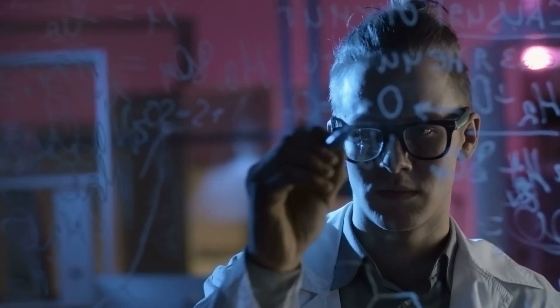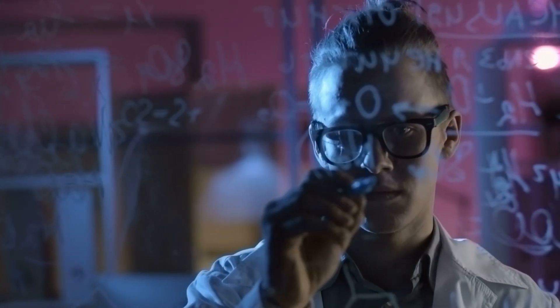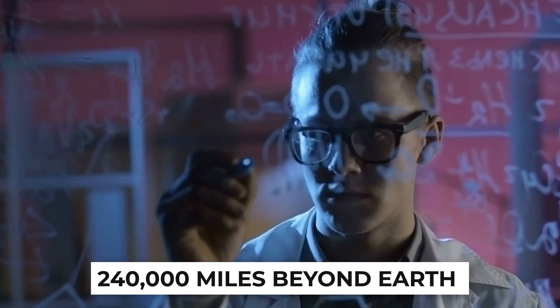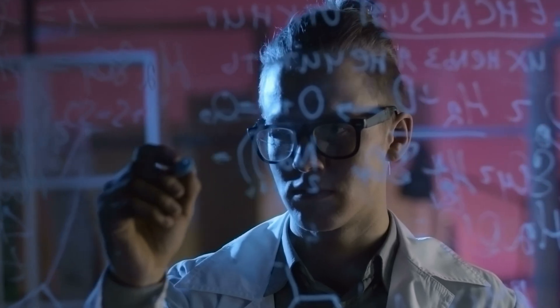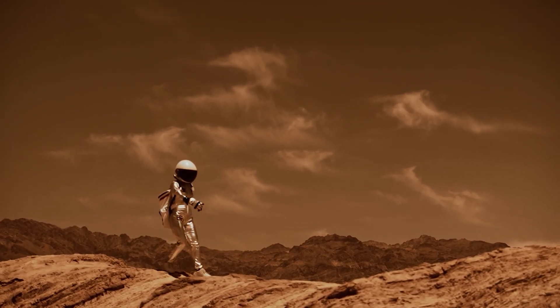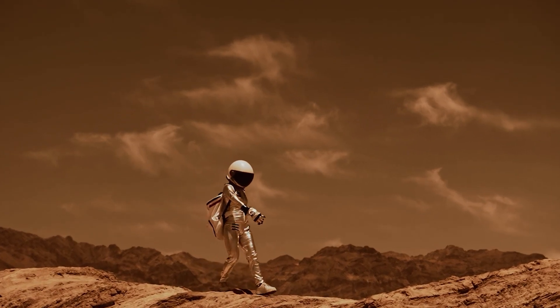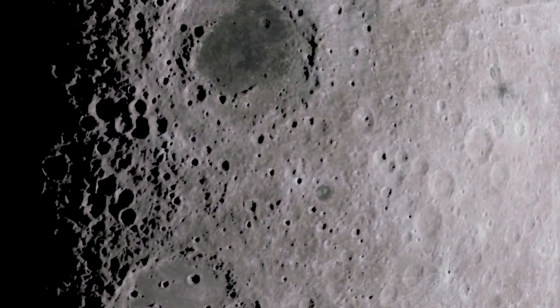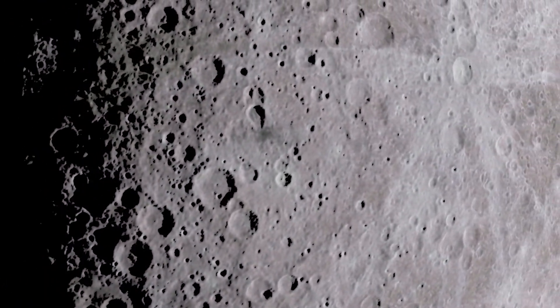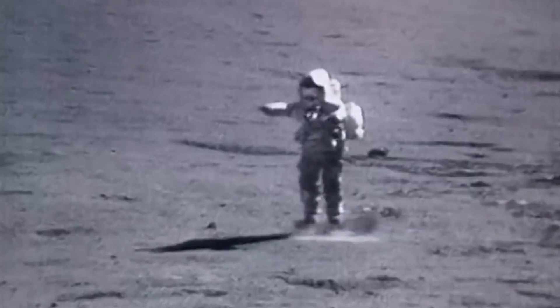We are developing the technology necessary to establish an unprecedented human and robotic presence 240,000 miles beyond Earth as the demand for access to the moon increases. The human exploration of Mars will be an even larger cosmic adventure thanks to our experience on the moon this decade. Finding and taking resources from the moon itself is essential to NASA's plan for the Artemis base camp, enabling humans to stay on the moon for extended periods by reducing the weight of rockets carrying supplies launched from Earth.